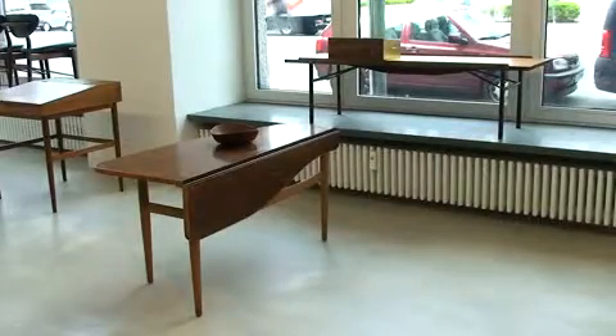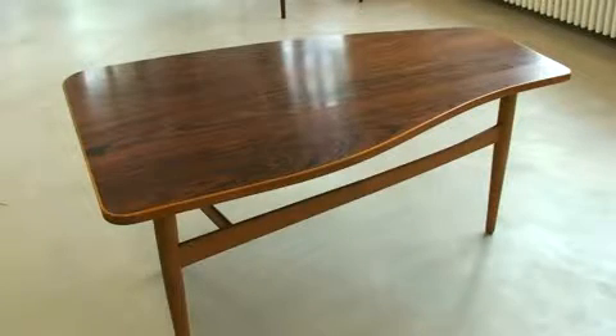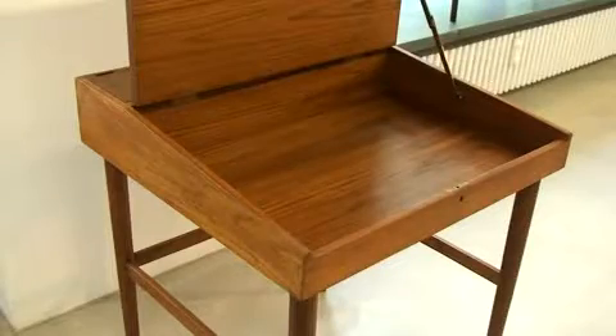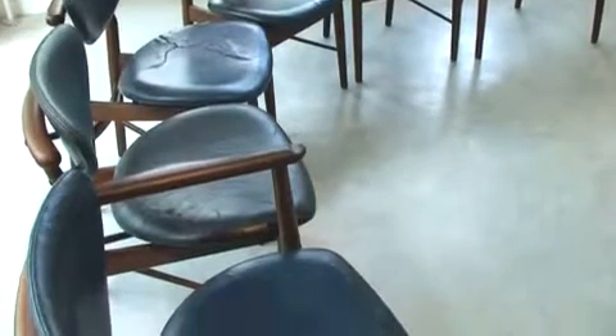A Finn Juhl table designed in 1945 in palisander top with walnut and beech base. A Finn Juhl desk from the 1950s by Niels Vodder, made of teak with brass fittings. A set of 12 chairs in rosewood and original blue leather.